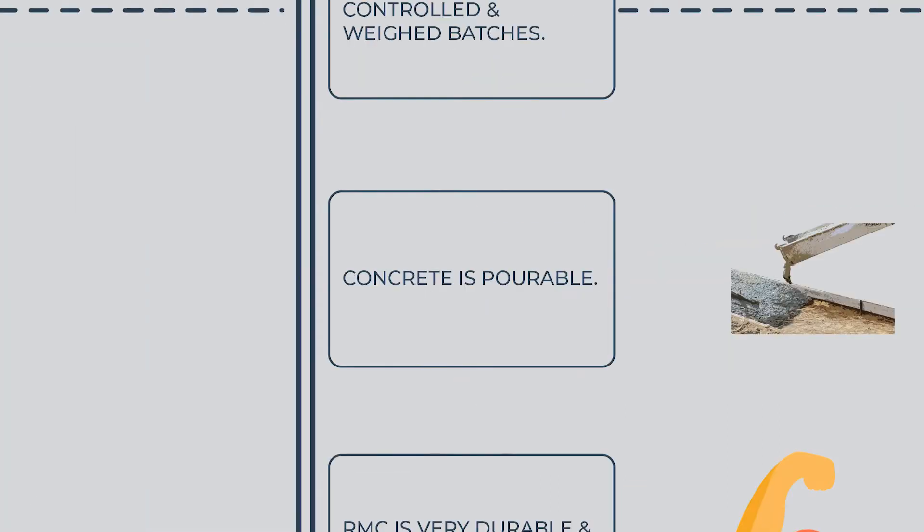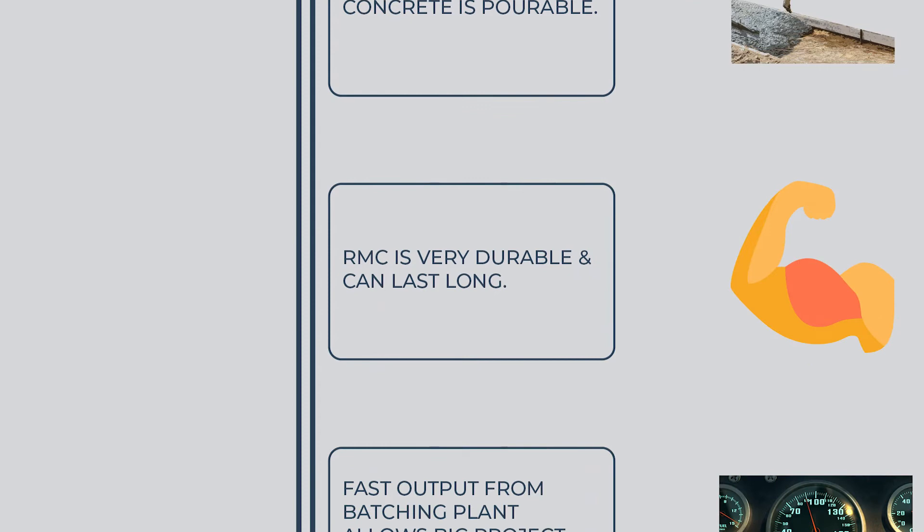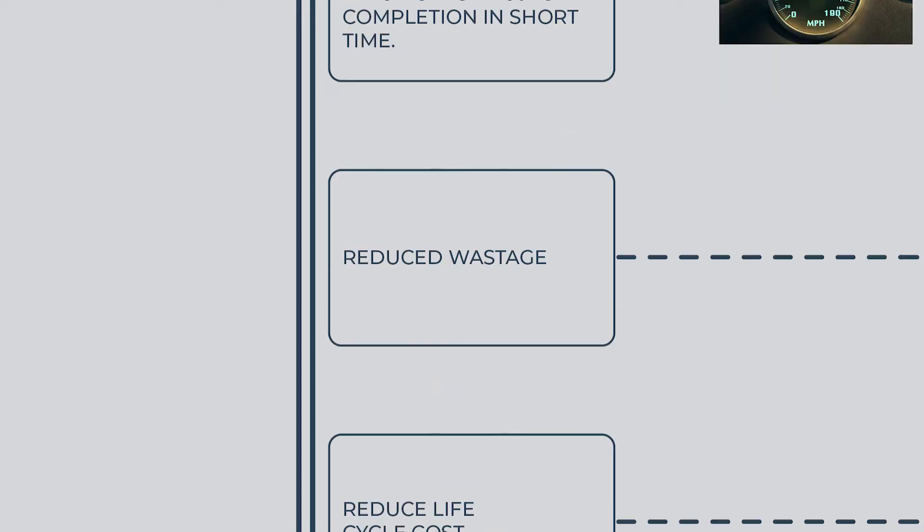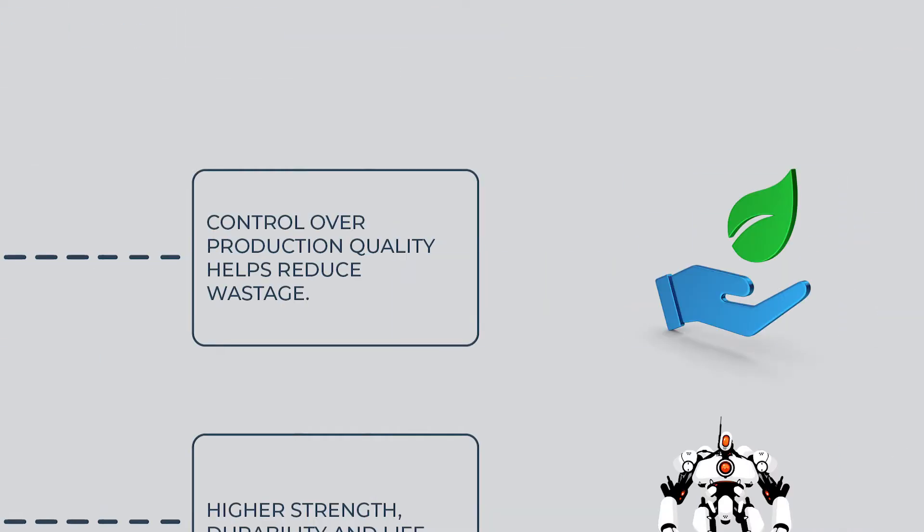Concrete is pourable. RMC is very durable and can last long. Fast output from the batching plant allows big project completion in a short time. Concrete produced in a controlled environment helps reduce wastage, and control over production quality further helps reduce wastage.